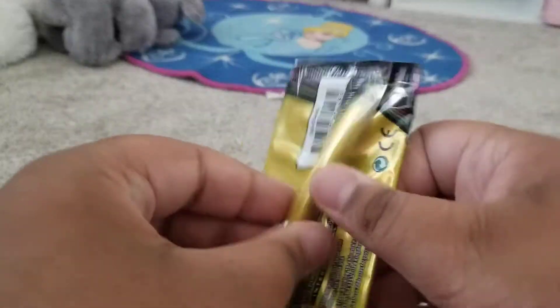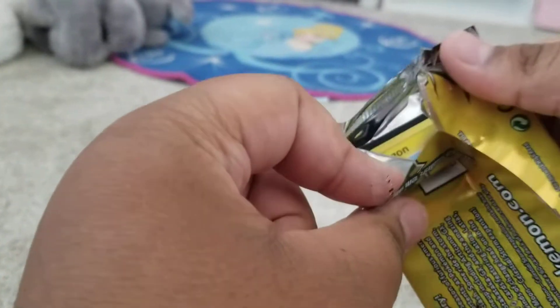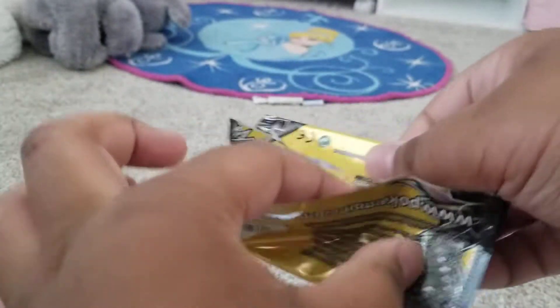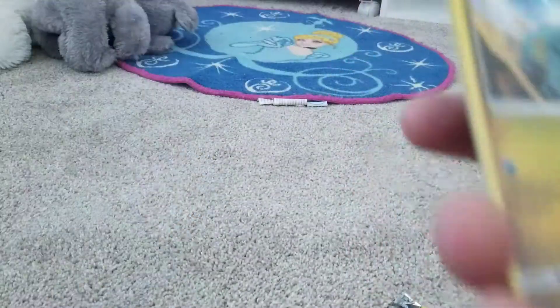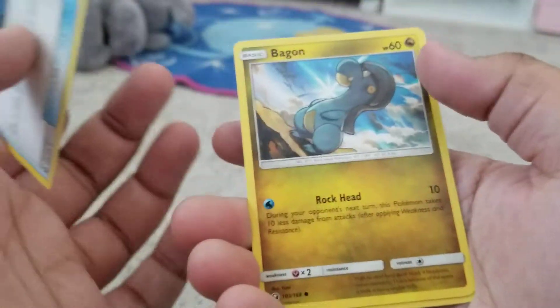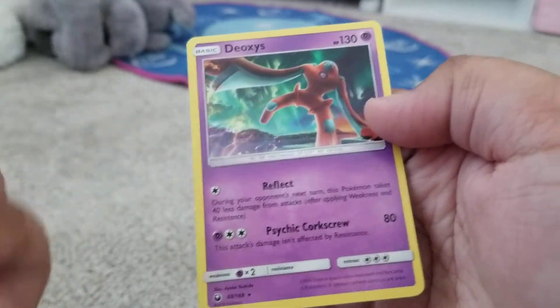Both were good pulls. Let's just get into them. No code card trick — we got Blurball, and a Deoxys, funny enough.